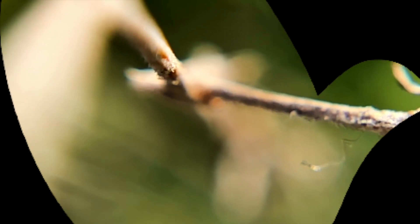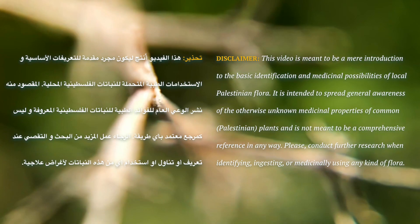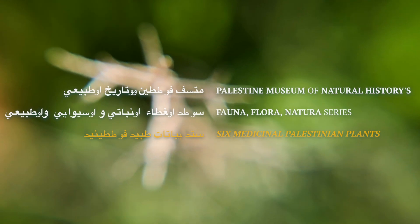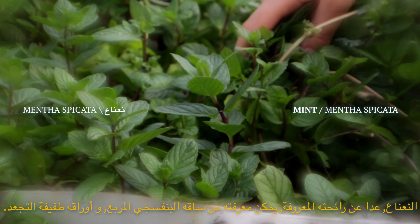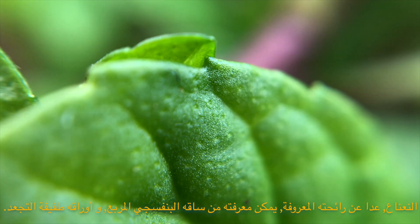I want to make this part a little easier — I'm going to add some water. Mint, other than its generally recognizable smell, can be identified by its purple square stem and its slightly rumply leaves.